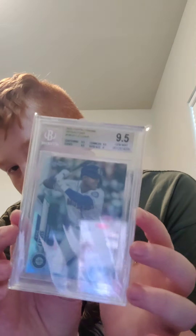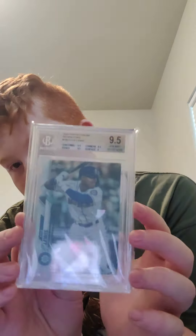It's the first autograph I ever pulled so it's really cool to me. Next up I have a Kyle Lewis BGS 9.5 Chrome Refractor — another cool card.